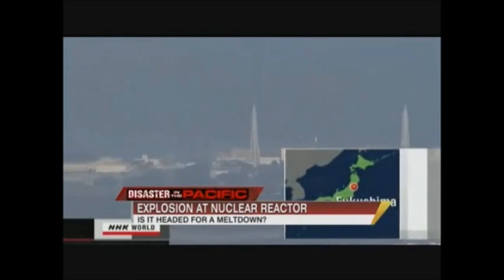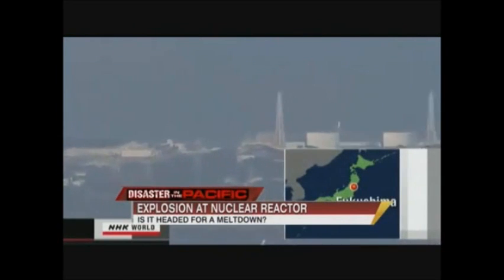When you hear that term 'Chernobyl in the making,' it's really scary. We do have a map this morning of the evacuation zone — it's 20 kilometers, 12 miles.